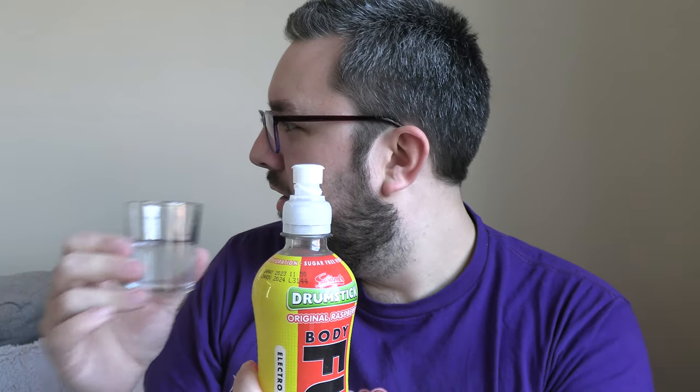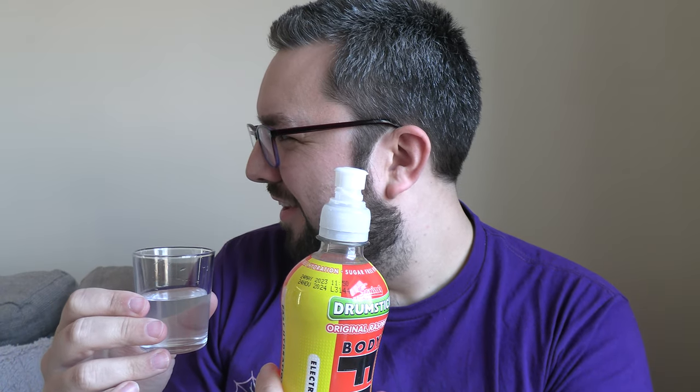I wonder if they haven't called it raspberry and milk flavour because that would creep people out — seeing a milk flavour drink that isn't obviously milky. As you can clearly see in Lil Frucka, it is clear. I can smell that from over here. Yeah, Drumsticks — bang on, isn't it?